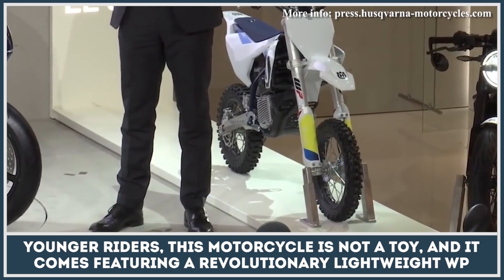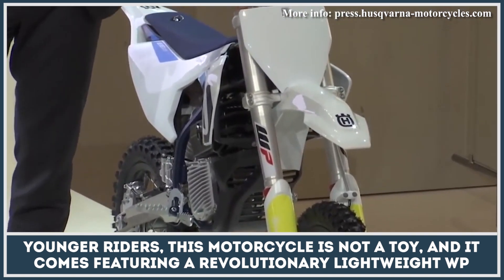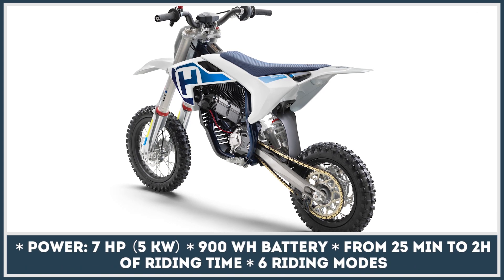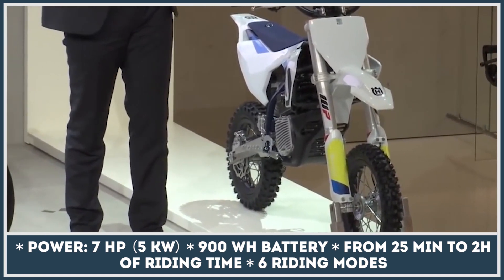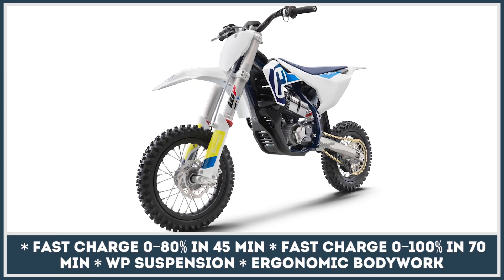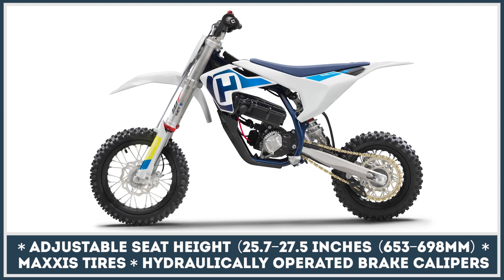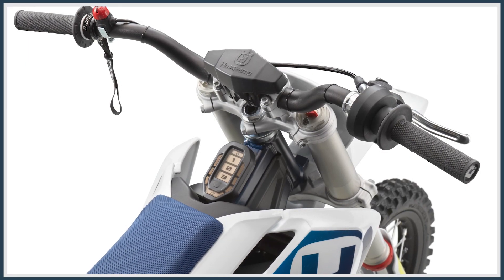Despite being targeted at younger riders, this motorcycle is not a toy and it comes featuring a revolutionary lightweight WP suspension, durable aluminum rims, and Maxxis tires for different terrain.